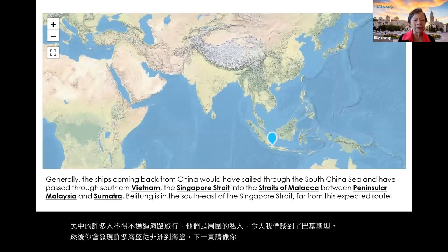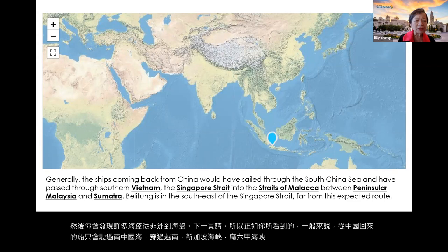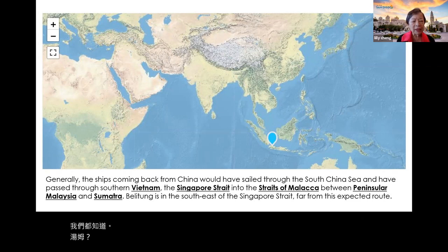Ships coming back from China would sail through the South China Sea, passing through Vietnam, Singapore Strait, the Strait of Malacca, the peninsula of Malaysia, and Sumatra. The Beilun Tong shipwreck is located at the southeast end of Singapore — something happened right there.